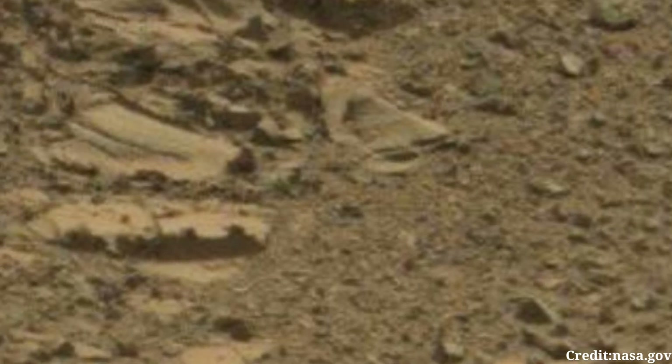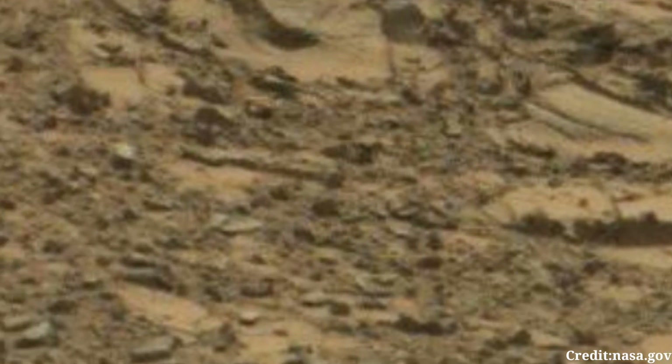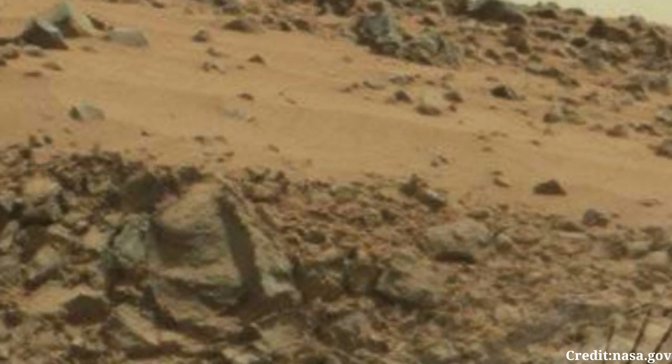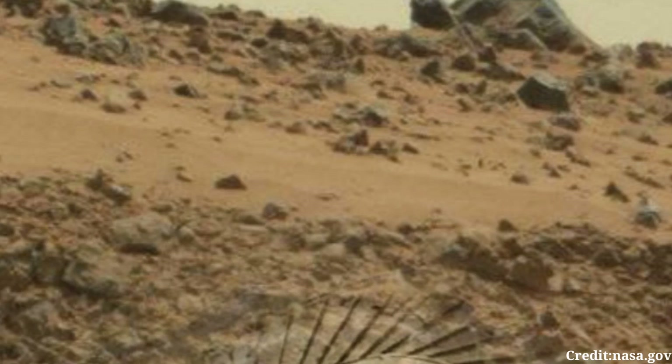In the distance, the horizon fades into a hazy atmosphere, characteristic of the thin Martian air. The diffuse lighting, a result of the planet's greater distance from the Sun compared to Earth, casts subtle shadows across the landscape, adding depth to the scene.